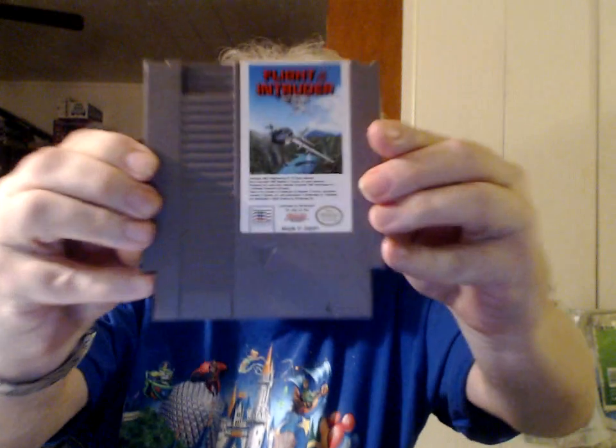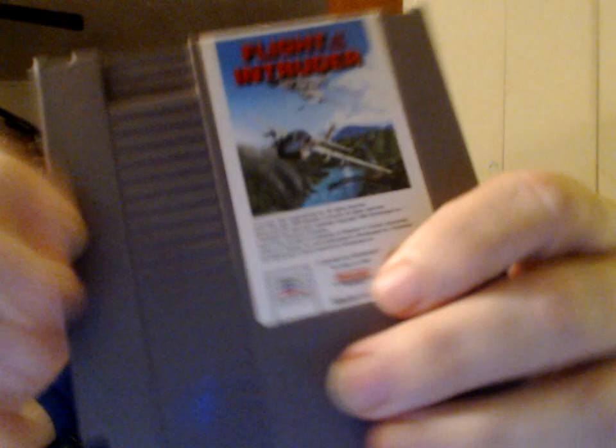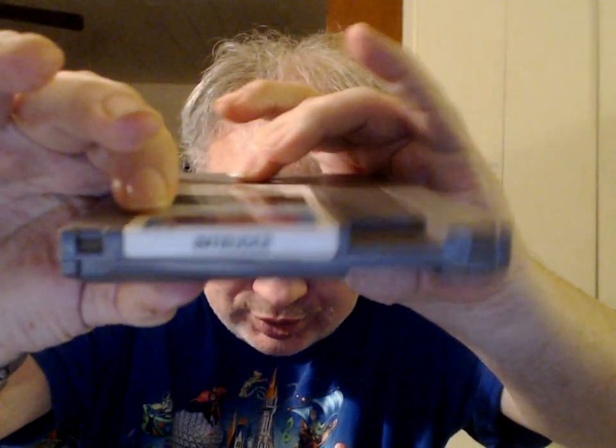From Mindscape — Flight of the Intruder. Of course, on the spine all they wrote was 'Intruder.'